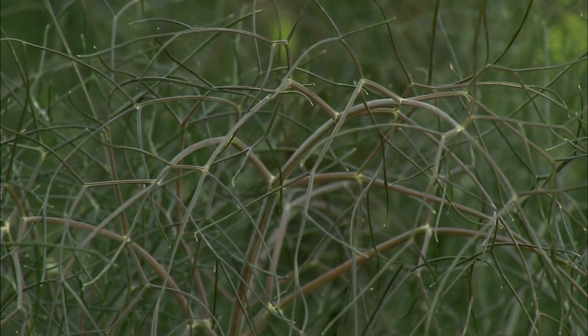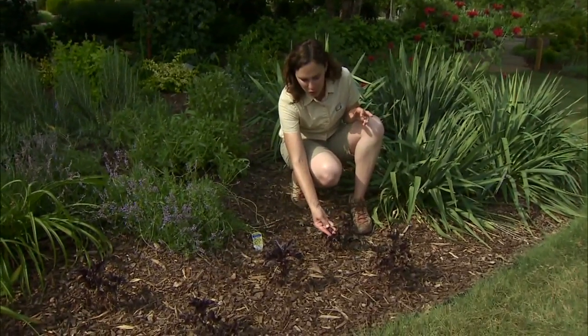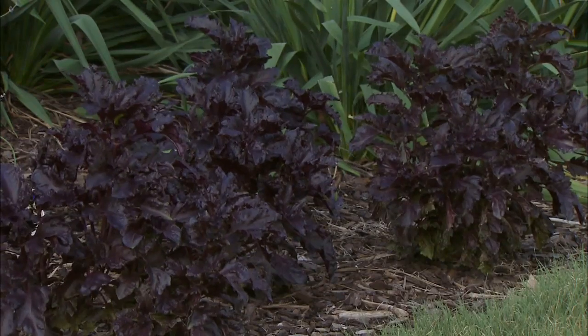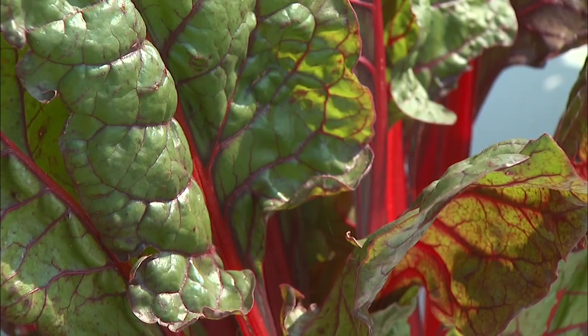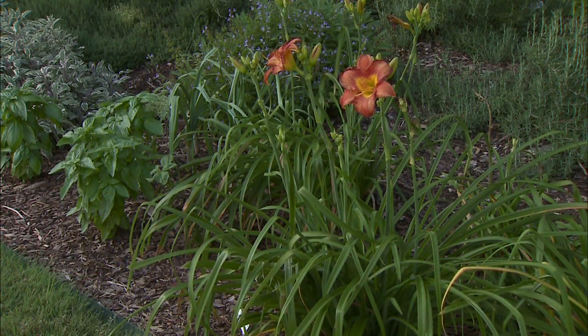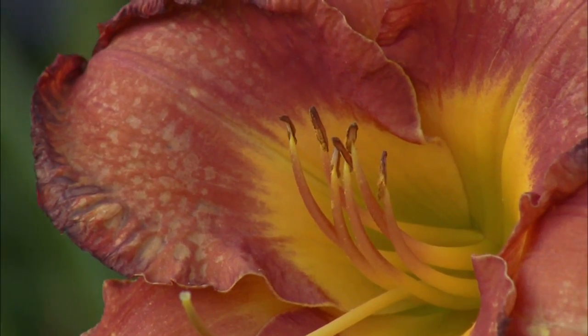Often in our ornamental gardens we use colorful foliage to add color, such as coleus or Joseph's coat, but why not replace those with an edible plant like purple leaf basil or one of the brightly colored chards. We also turn to flowers when adding color to the garden, and many of our flowers we don't realize are actually edible.